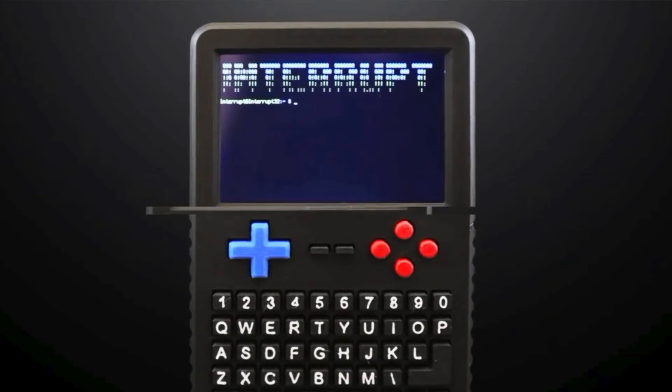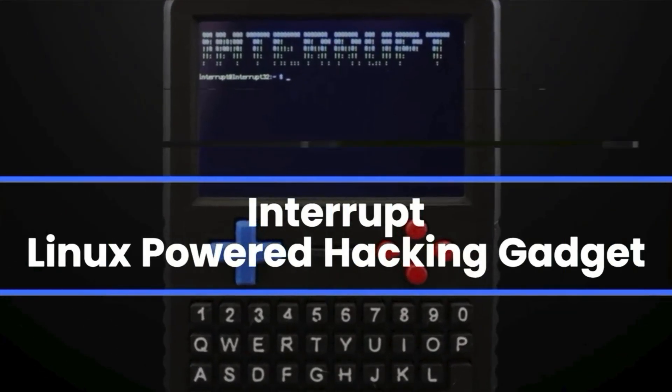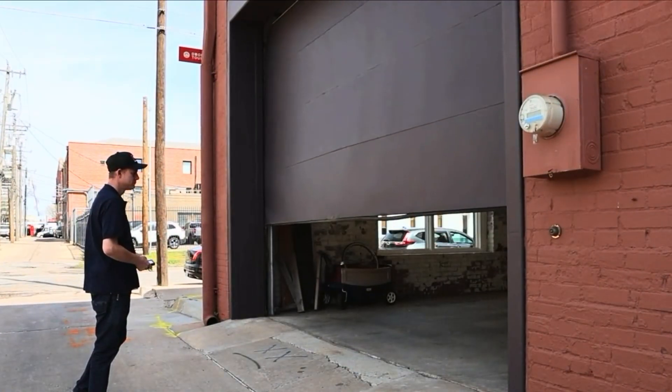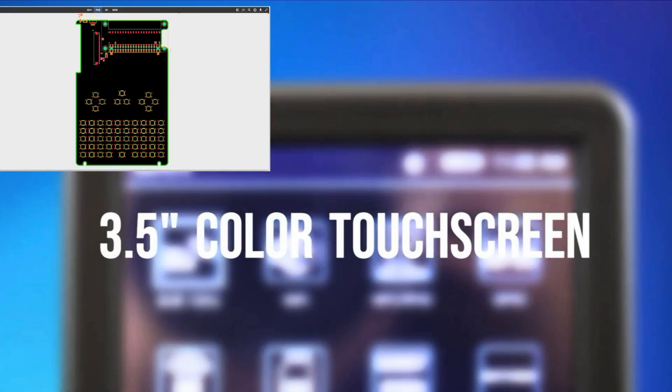What's going on everybody, we have some Kickstarter updates that I want to share with you guys. We have one from Interrupt, I want to talk a little bit about the M1 today. But first off, let's go ahead and talk about the latest update for the Interrupt. I'm not going to read the full update, I'm just going to summarize and give you the key points. I'll leave a link in the description with the full update.